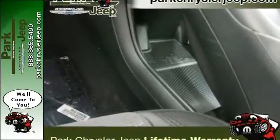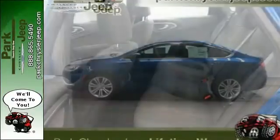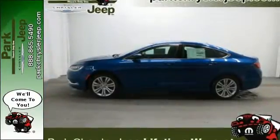Safety doesn't take a back seat with the heated mirrors, low tire pressure warning, and multiple airbags. Experience the elegance and performance of this 200 today.